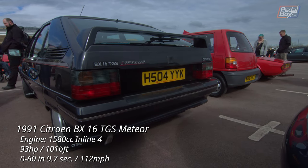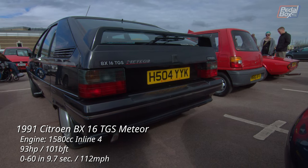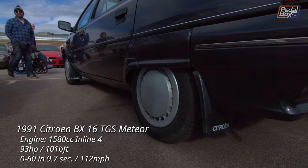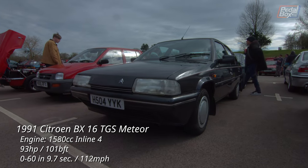This Citroen BX is still sitting proud atop its hydro-pneumatic suspension which is clearly still working perfectly. This limited edition TGS Meteor trim has survived pretty well and is apparently one of only three left on the road.